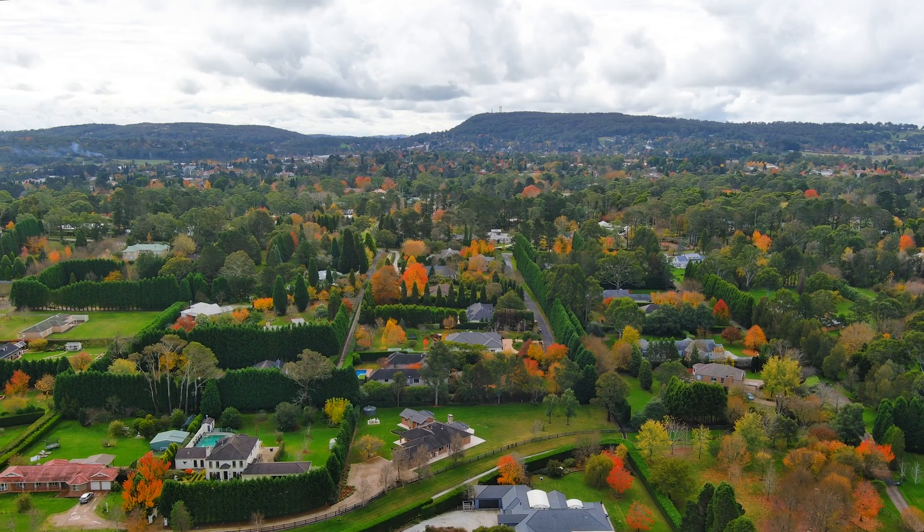Thank you for joining me on a walk through. On behalf of the owners and Bell Property Southern Highlands, we look forward to showing you through personally and welcoming you to your new home. Thank you.